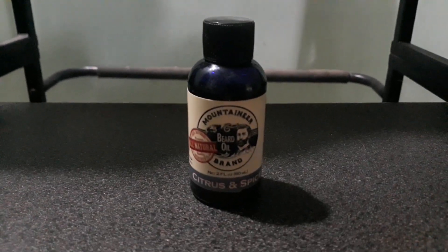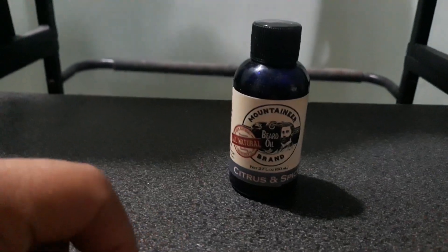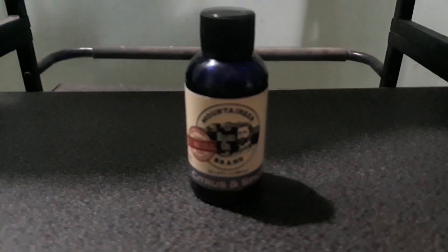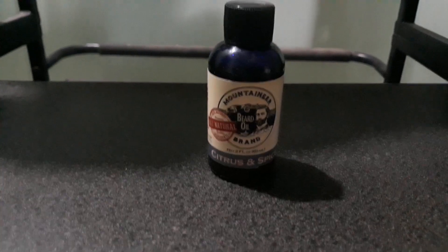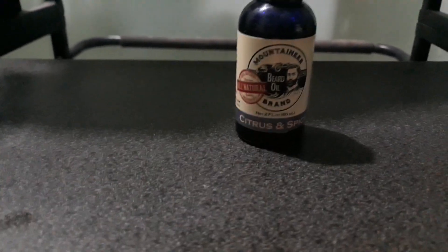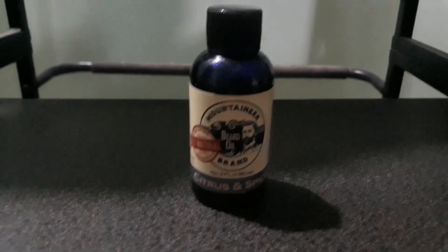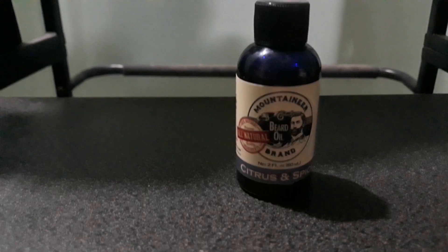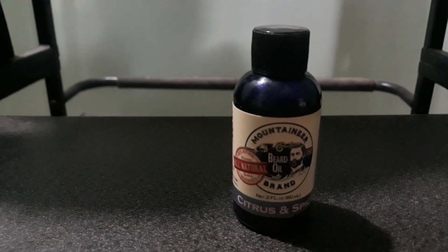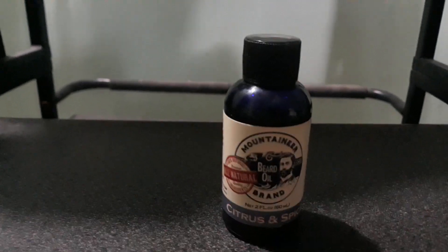The downside is if you have acne-prone skin, I will not recommend this one. But if you have no option, use it in the evening because it can cause pimples and acne if you have acne-prone skin. I'm pretty sure if you use it in daytime you will have pimples and acne for sure.